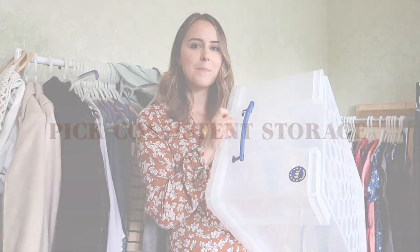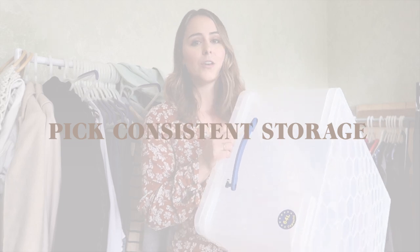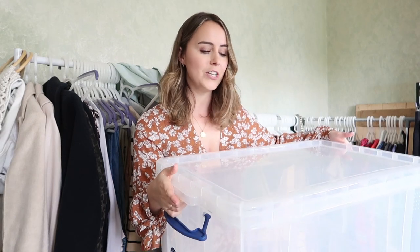First things first, I'm going to get a big box and take out all my autumn/winter items — any jumpers, jackets, coats — and put them straight into a box. My first tip, which I definitely learnt from my mom, is to go for storage boxes that are consistent — go for the same brand. We love these Really Useful Boxes because they stack on top of each other, they're clear so you can see everything in them, and you can get them in so many shapes and sizes.